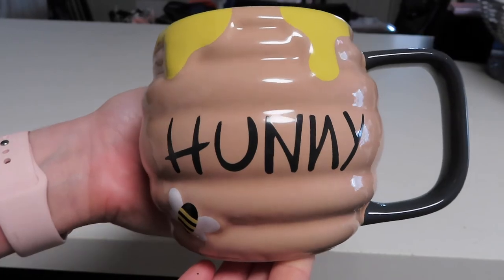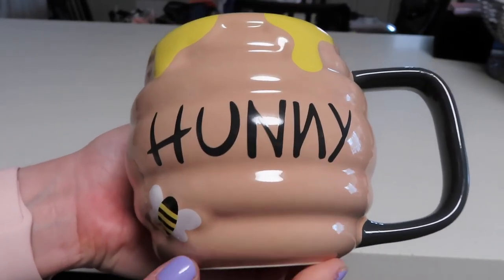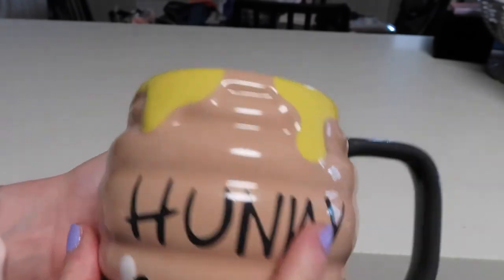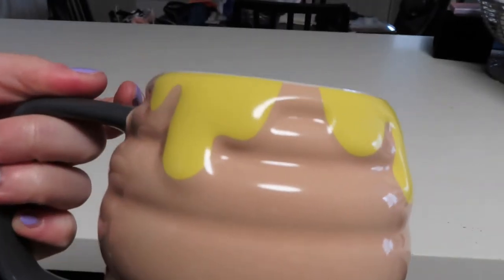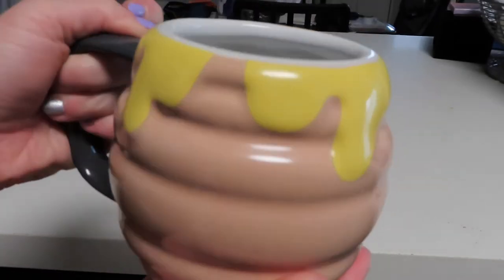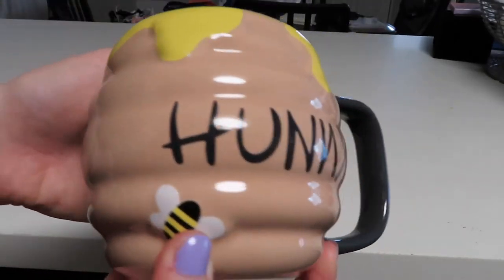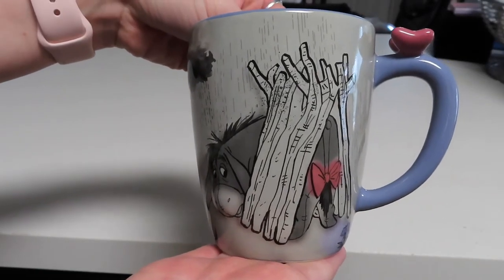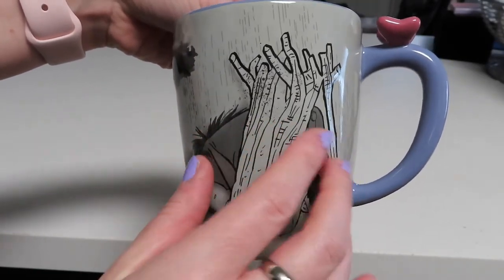Here is another Winnie the Pooh mug. This one just looks like a little beehive — it says 'honey' on the side, we've got a cute little bee, and honey dripping out all over the rim. Super cute and the inside of this mug is white.